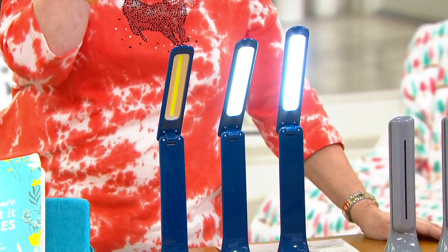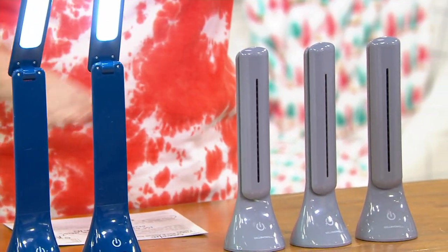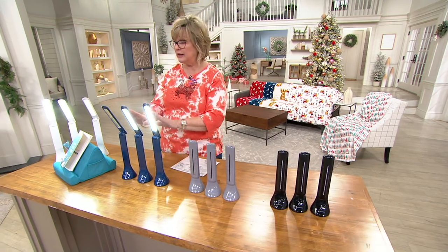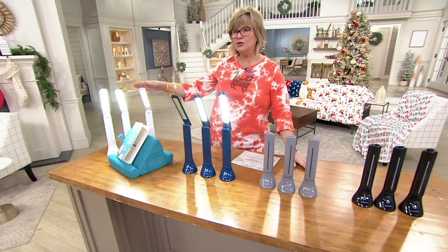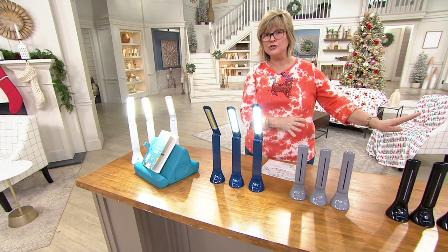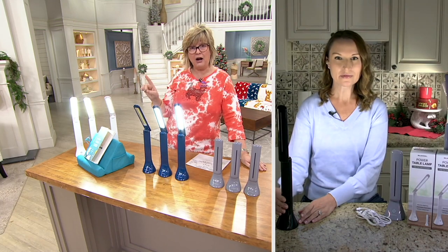Here's an update: if you want the gray set, last call. If you want the black set, last call. Blue — 900 left. White — 2,000. We just got these back in stock and we're about to lose two colors already. Let's go back to Kylie and show that these are individually boxed — so this is a fantastic gift idea.